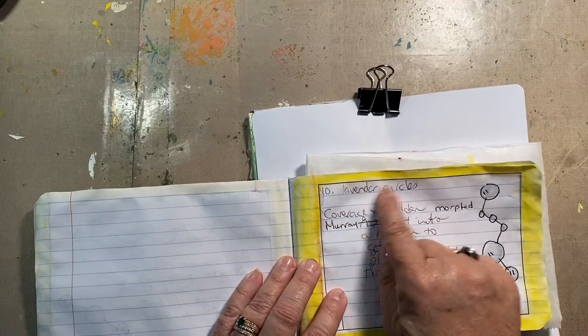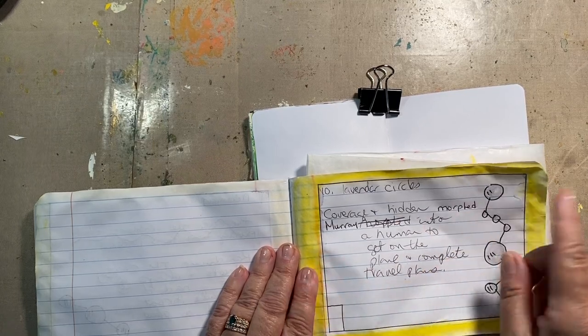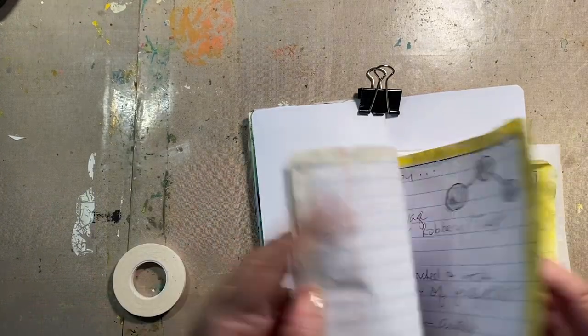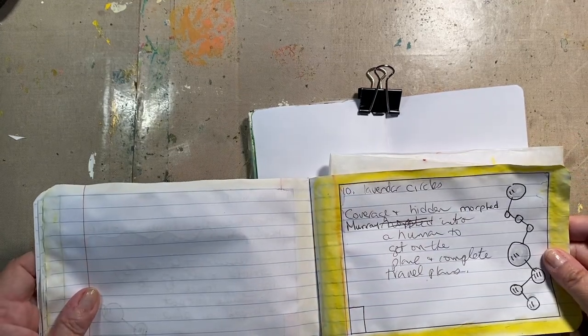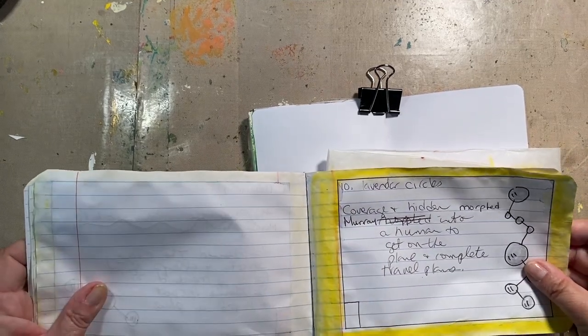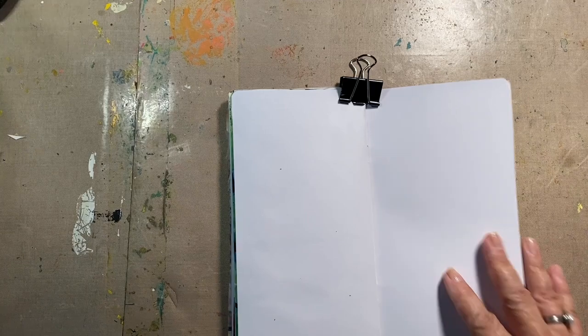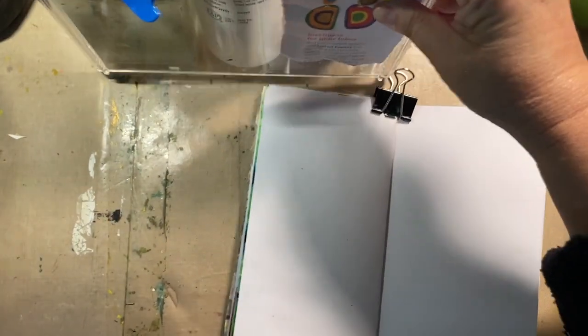Coverage and hidden, as well as lavender circles — those were my key things to work off of. Murray morphed into a human to get on the plane and complete his travel plans. Yesterday we saw that he got on a plane and ran off at Charles de Gaulle and ran away. Today we now know how he got through the airport looking like a gargoyle — he morphed into a human. That's gonna be my journaling.